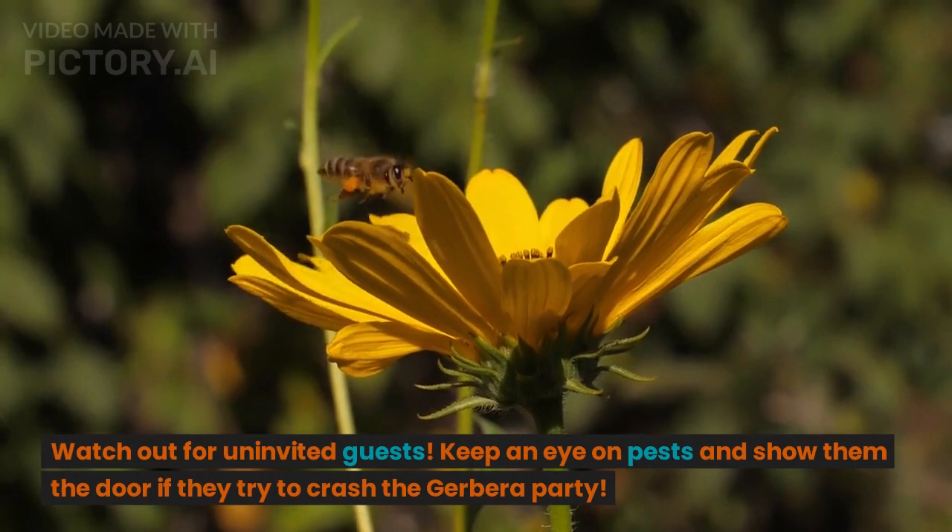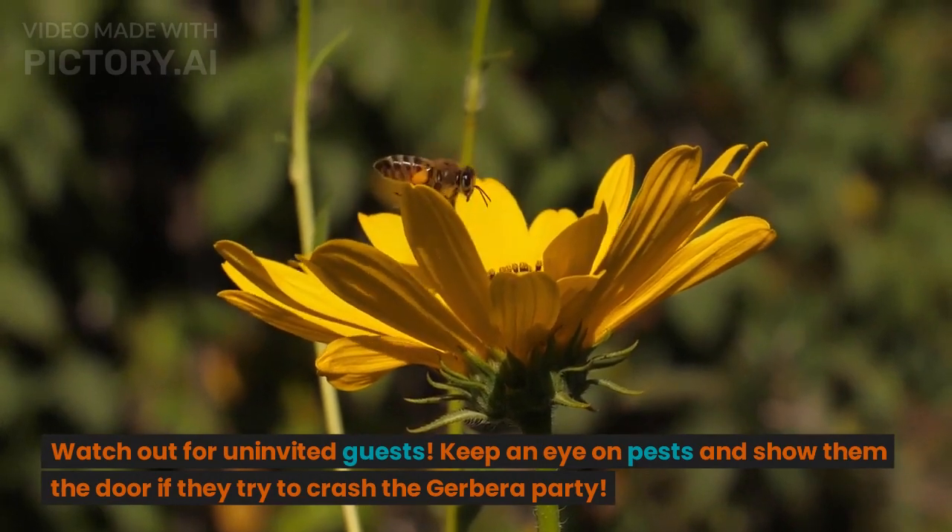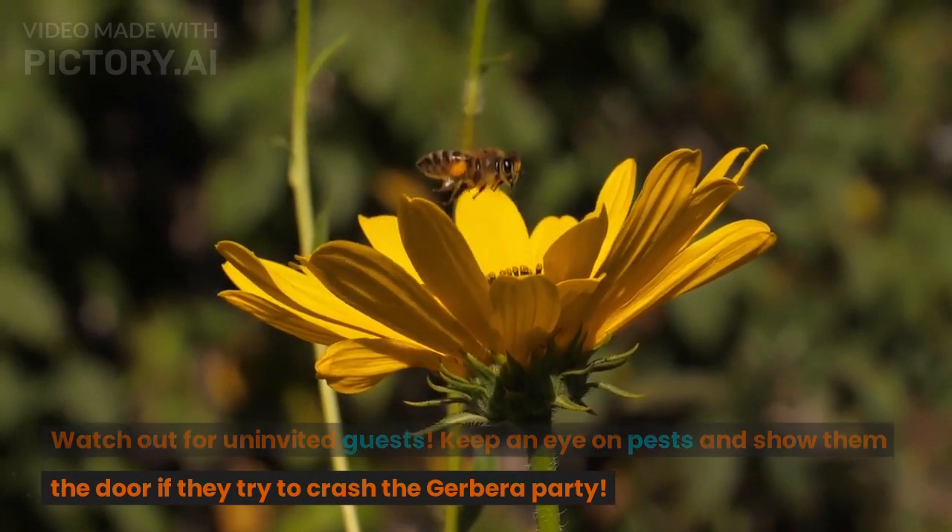Watch out for uninvited guests. Keep an eye on pests and show them the door if they try to crash the gerbera party.